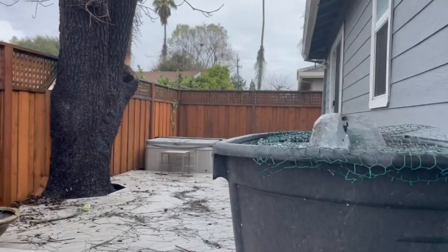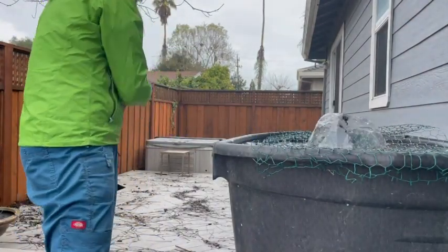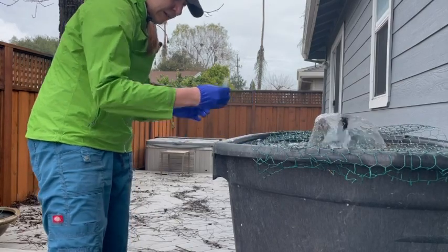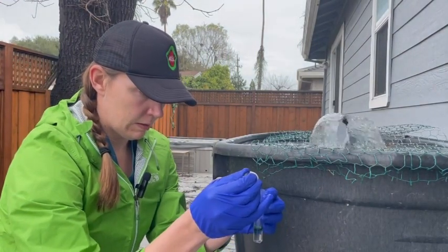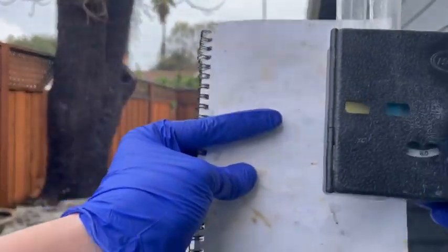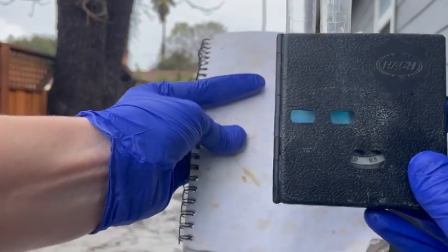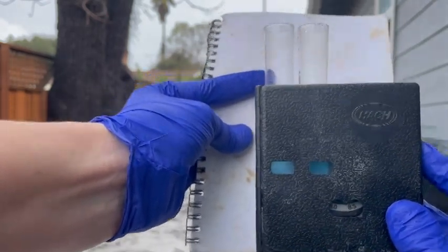Now we're going to take a pond sample. There's a little bit of rainwater coming into this, but not a ton because we have an overhang above us. The pond itself is actually at a pH of about 8 to 8.5. Usually 8.2 is normal for our little outdoor pond. So as you can see, very, very different numbers.